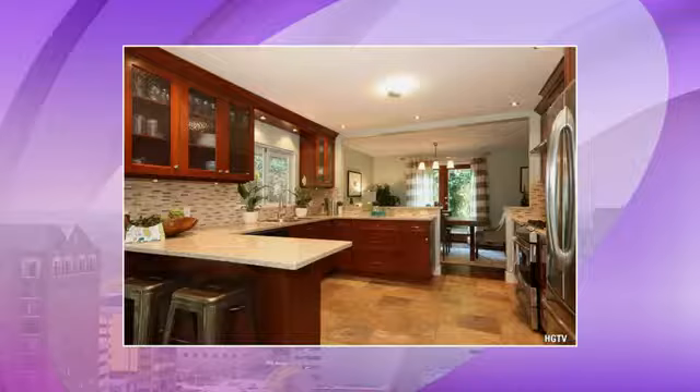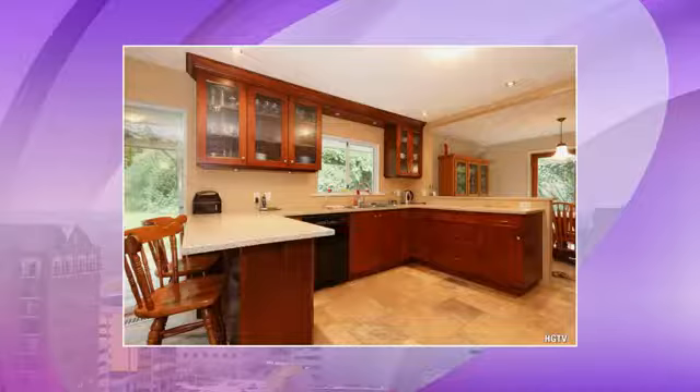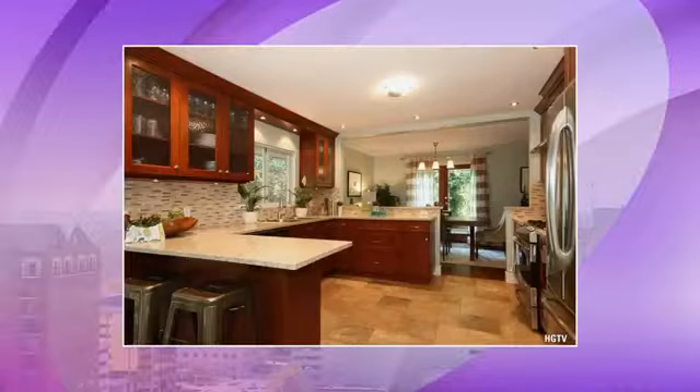Here's the original before shot — there is actually a big difference. They also added better updated chairs, and there are stainless steel appliances added as well. So that is already giving you a noticeably improved look.